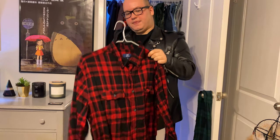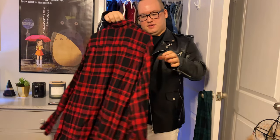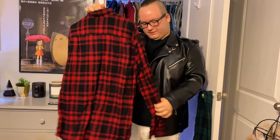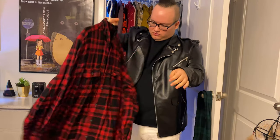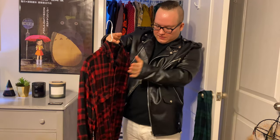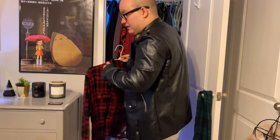My next one is this flannel shirt I also got from Walmart at the same time I got the other one. It looks really wrinkly right now because I don't wear it that often, but I wear this when it gets colder.